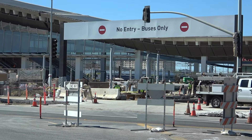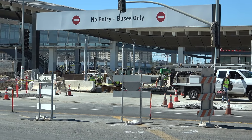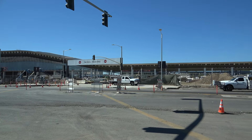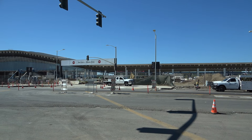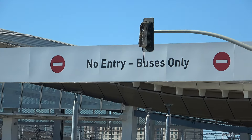Here's one of our overhang signs. You're not going to be entering here off of Aviation — this is going to be devoted to buses only. They have a dedicated bus area with some bus stops to either drop you off or pick you up. Take a good look at this sign.